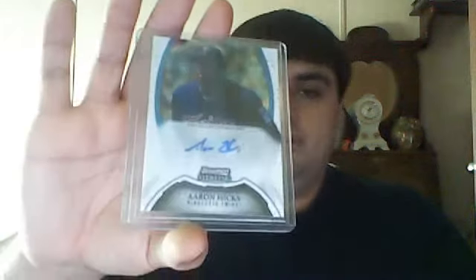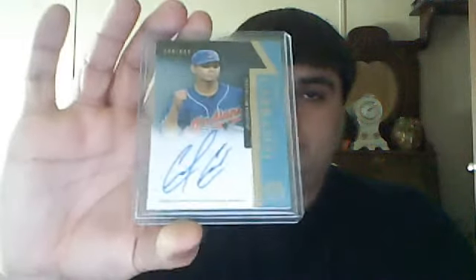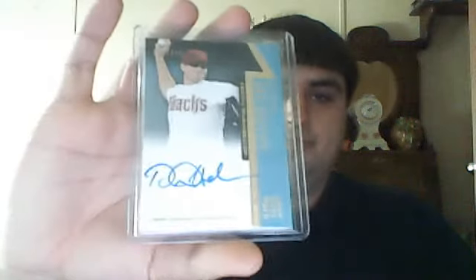Now into baseball. Got a Bowman Sterling Aaron Hicks auto, a Carlos Carrasco auto for the Indians, a Daniel Hudson also out of Tier 1 auto, and a Gio Gonzalez autograph.